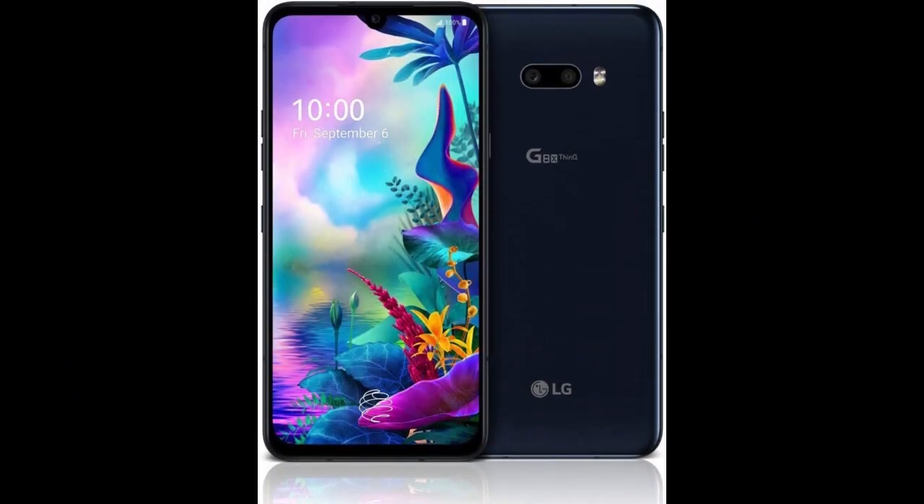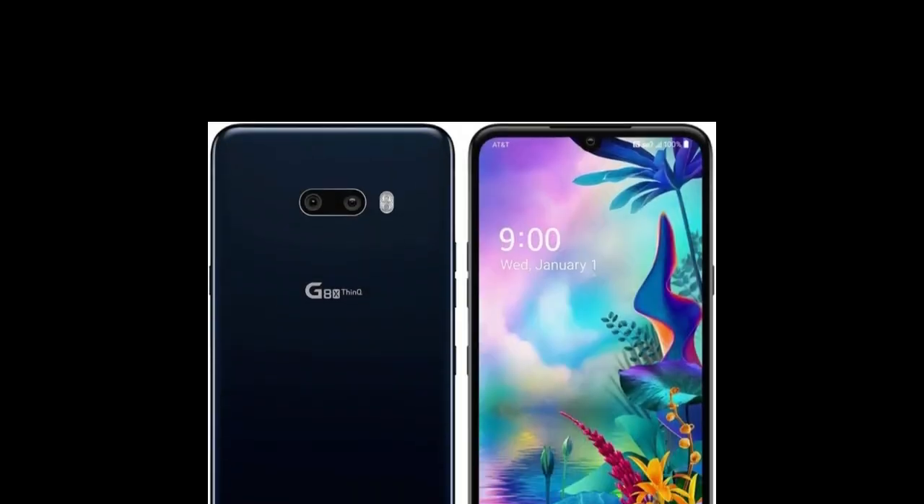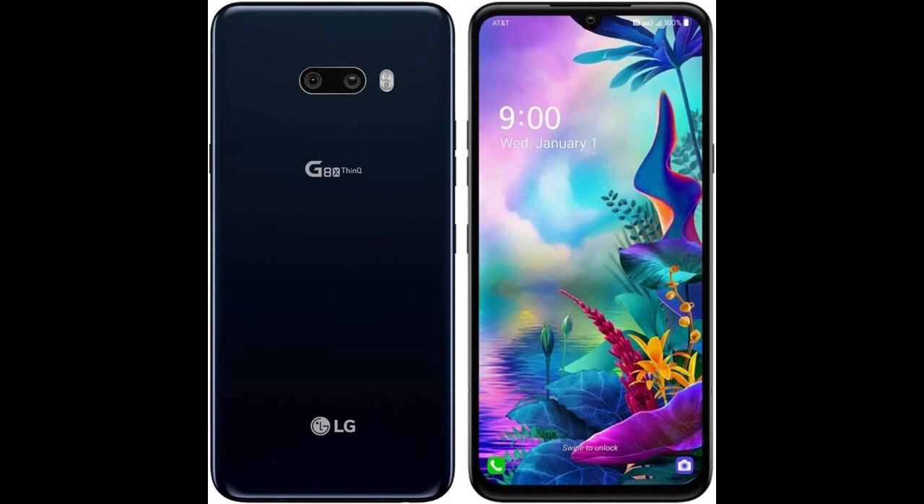It also comes with a US warranty. The LG G8X ThinQ runs on Android 9.0 Pie and can be upgraded to Android 10.0 Q.